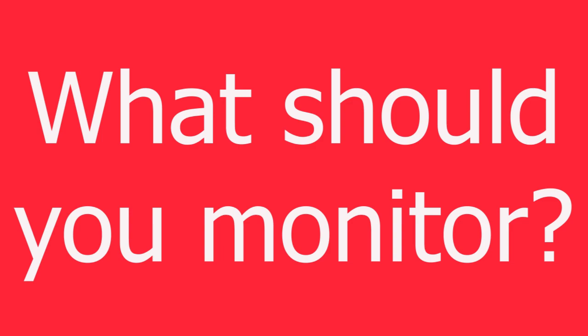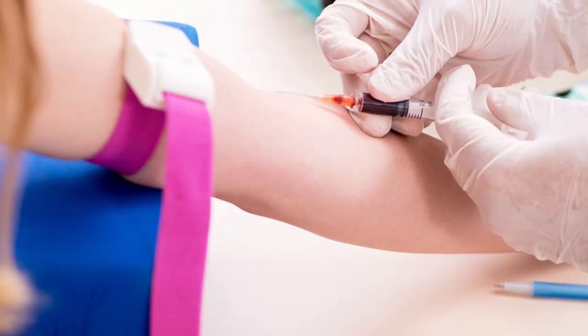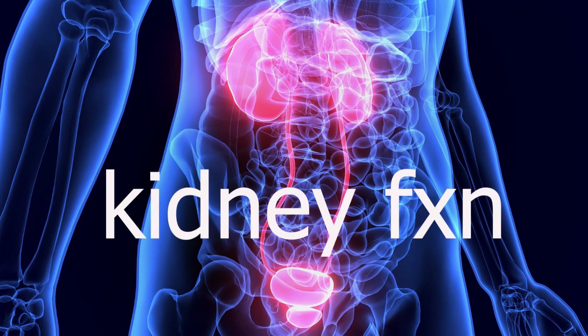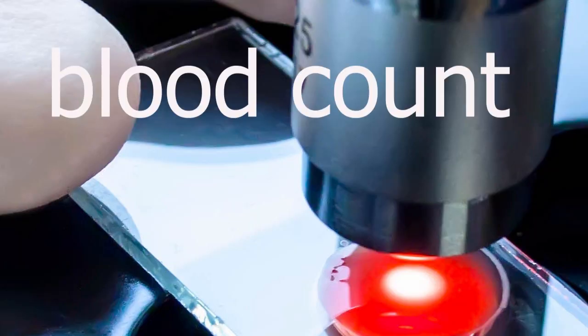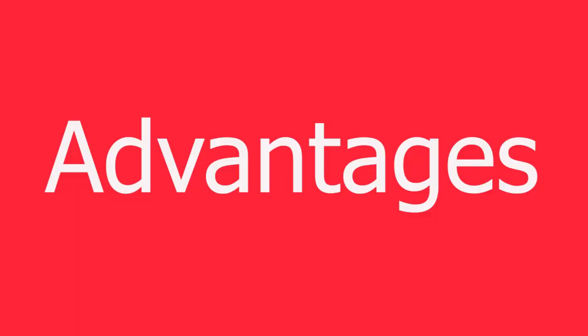What should be monitored when taking metformin? Blood sugar must be monitored to confirm the drug is having the desired effect. The HbA1c, which reflects average blood sugar over approximately three to four months, should also be checked. Kidney function should be monitored, as people with severe kidney damage should not take metformin. A complete blood count can detect anemia, which is common in people taking metformin. B12 and folic acid levels should also be monitored, as long-term metformin use can lead to deficiency of these nutrients.